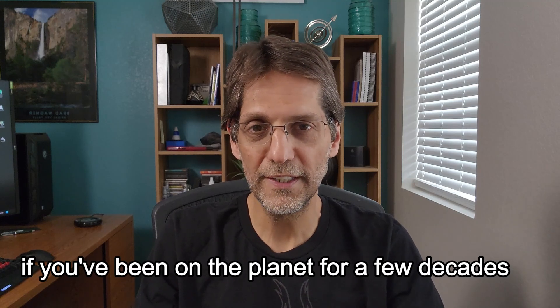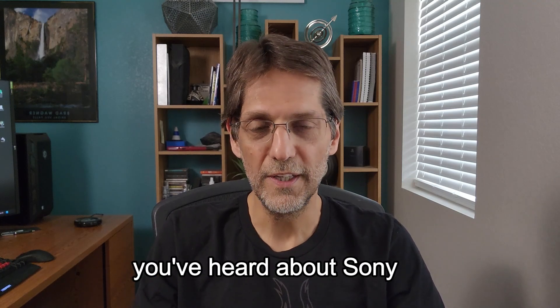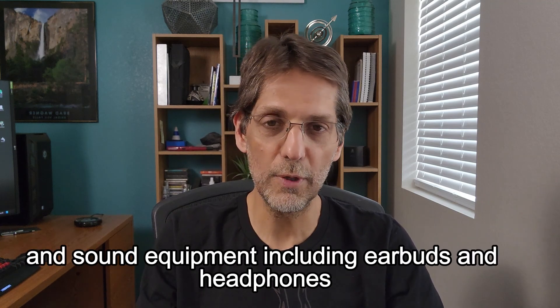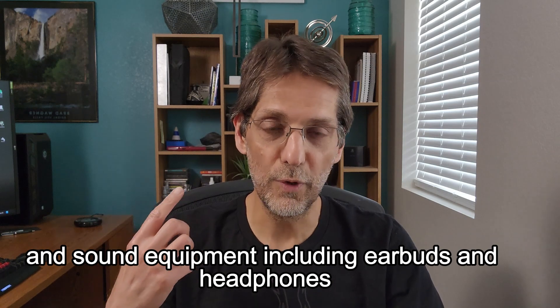If you've been on the planet for a few decades, you've heard about Sony. They are known for high quality audio and sound equipment, including earbuds and headphones.